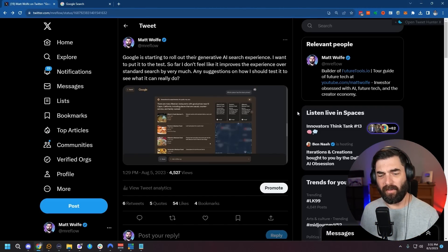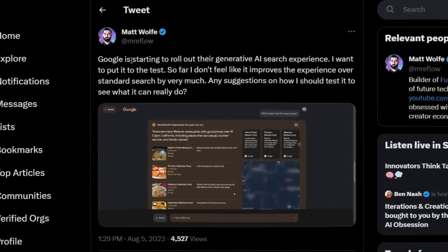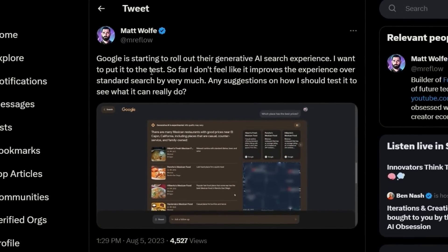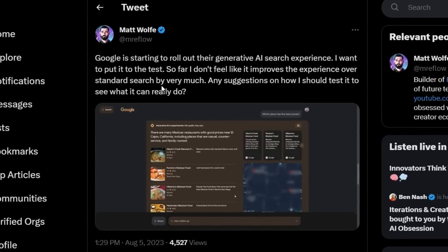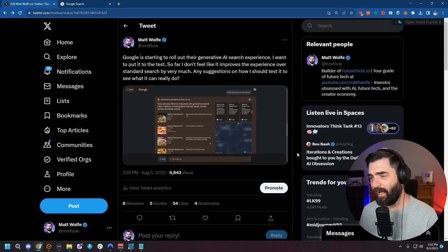When I first started playing with this, I took to Twitter and asked what people thought. I put out a tweet: 'Google is starting to roll out their generative AI search experience. I want to put it to the test. So far, I don't feel like it improves the experience over standard search by very much. Any suggestions on how I should test it to see what it can really do?' I got a handful of comments and figured I would try some of the stuff they suggested.